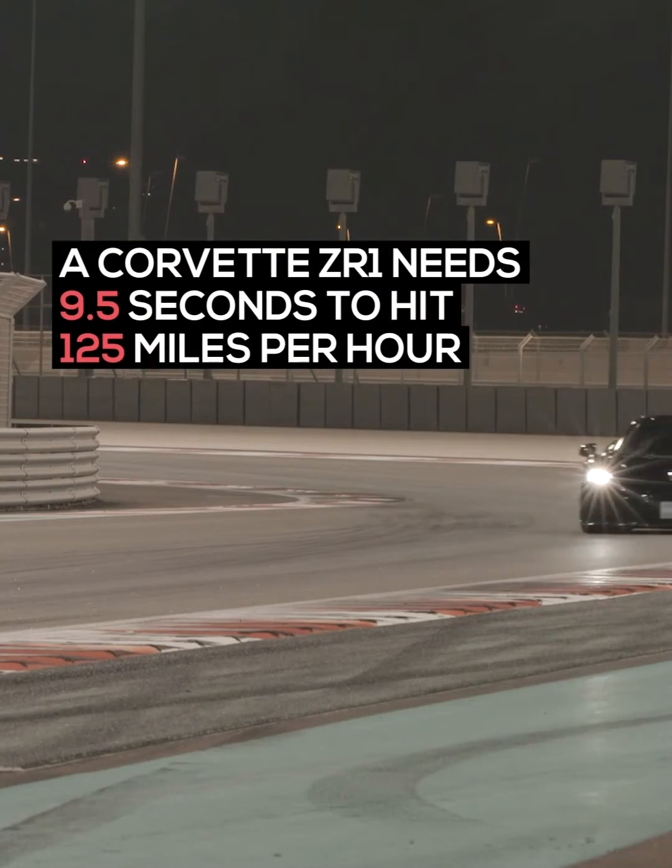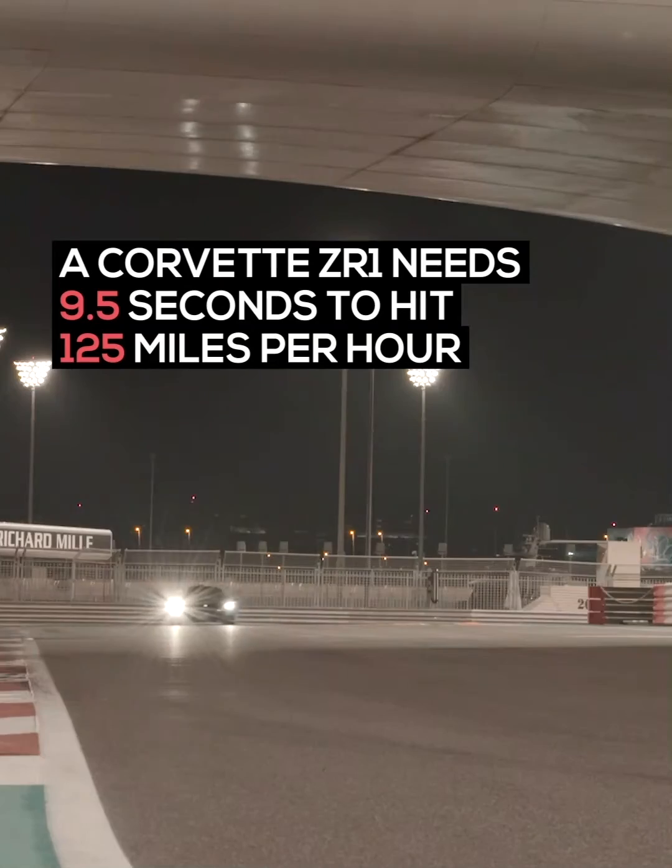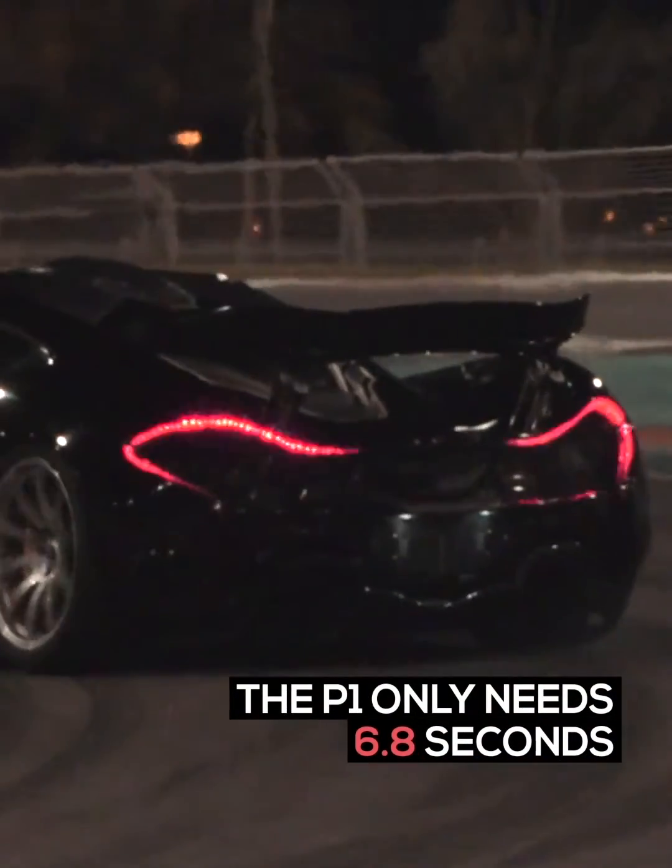A Corvette ZR1 needs 9.5 seconds to hit 125 miles per hour. The P1 only needs 6.8.